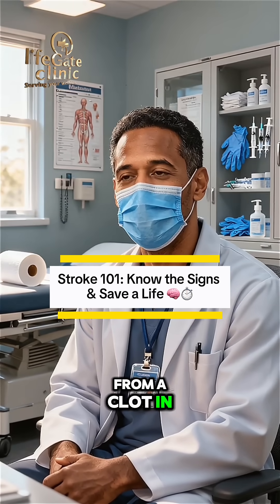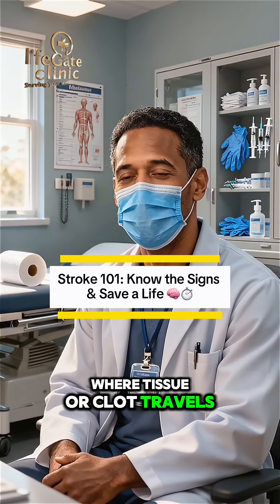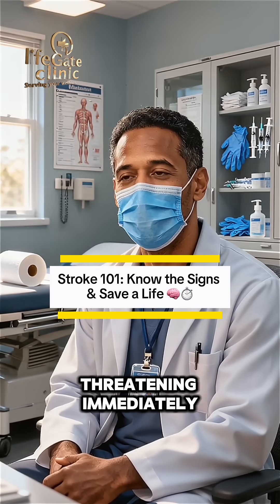This blockage can be from a clot in the neck or an embolic stroke, where tissue or clot travels. Second is hemorrhagic stroke, which is bleeding inside the brain itself. This can be life-threatening immediately.